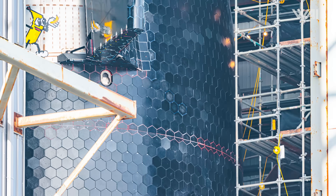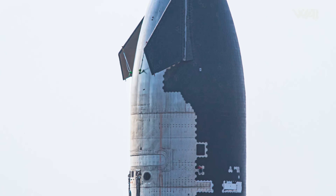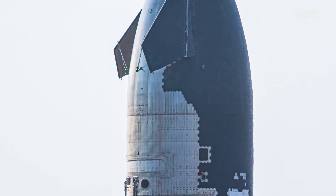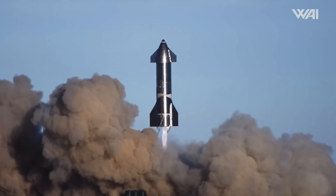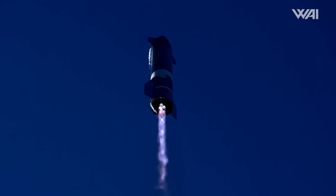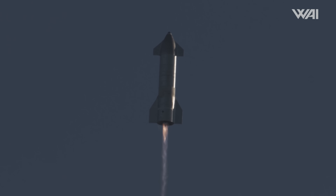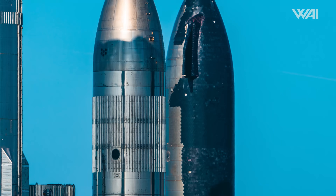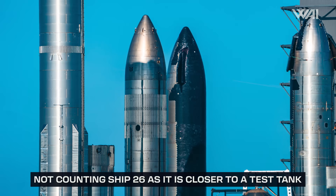It will be a bittersweet moment when Ship 31's journey finally comes to an end, as this overall Block 1 design has stayed fairly consistent over almost four years of flight tests, starting with the high-altitude test prototype SN8 in 2020. After Flight 6, there will only be two Block 1 ships left: Ships 20 and 32. However, progress needs to continue — the SpaceX machine keeps marching on.